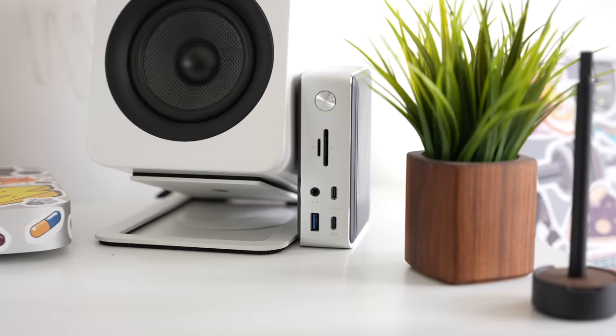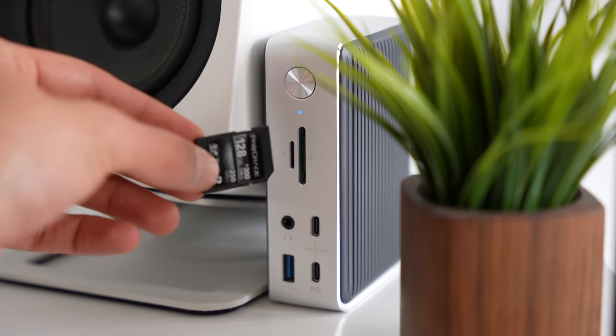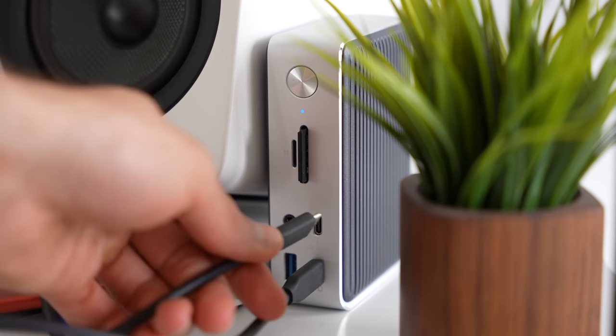This Anker hub is absolutely amazing — it has all the input/output ports I could ever need: two SD card slots on the front, an auxiliary port, two USB-C ports, a USB 3 port, and on the back three more USB ports, two more USB-C ports, an HDMI port, and an Ethernet port. It basically fulfills every port need I'll ever have on a computer. When editing, I usually have one or two hard drives connected to the front as well as an SD card reader for the Sony A7S III.